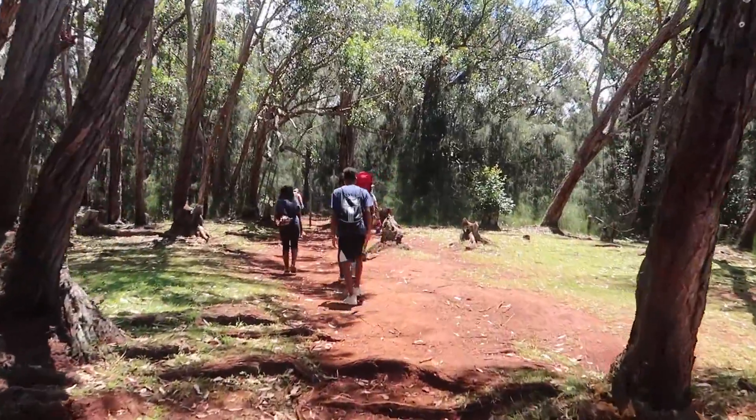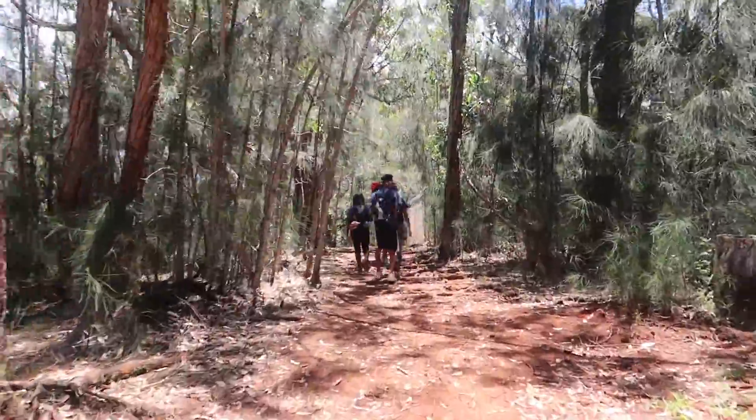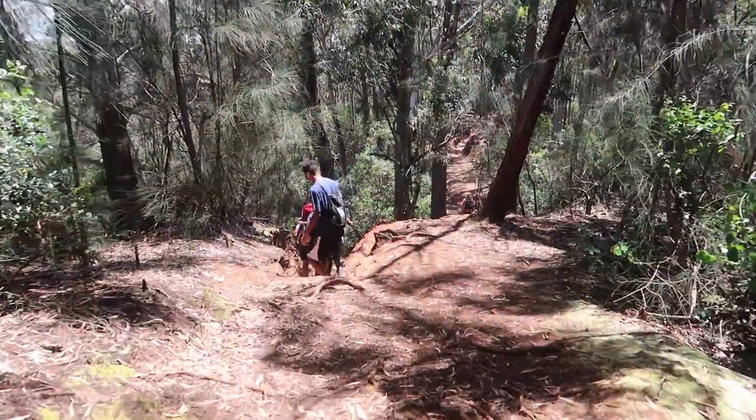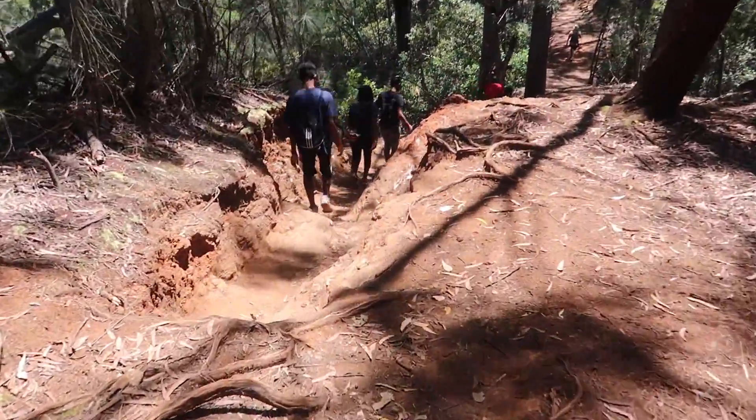Because the trail is a loop, we decided to start our hike from the trailhead. As we began, we walked through a rich vegetation of mahogany and strawberry guava trees, Norfolk pines, and native trees that thrive along the trail.